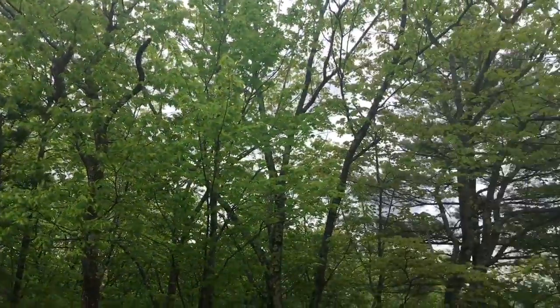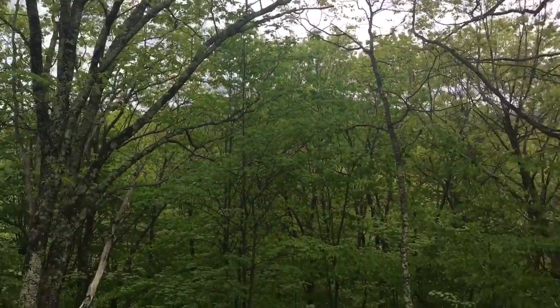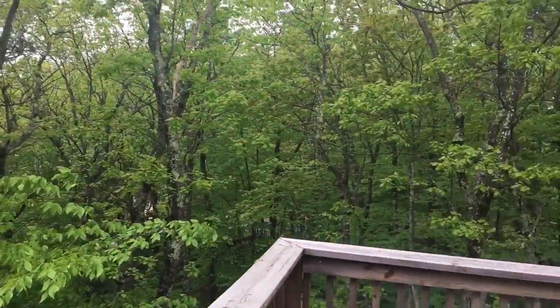Nice and quiet. You also get an extra lot with it next door. Here it is.